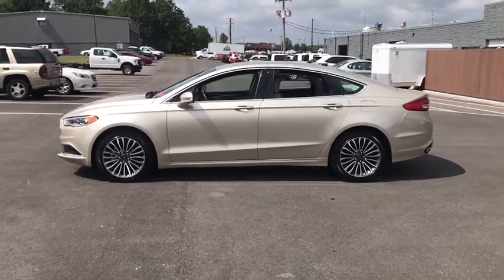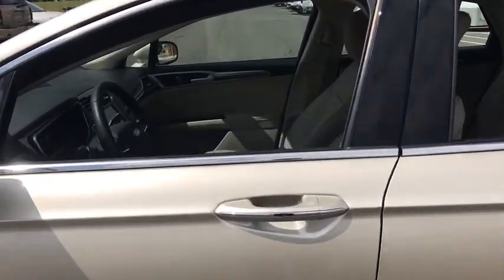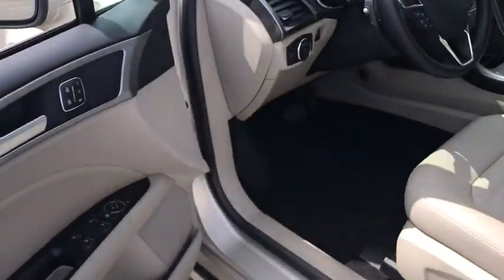Traction control, power passenger seat, dual airbags, leather-wrapped steering wheel, one owner, power steering, alloy wheels, four-wheel disc brakes, rear window defroster, trip computer, electronic stability control, power windows.